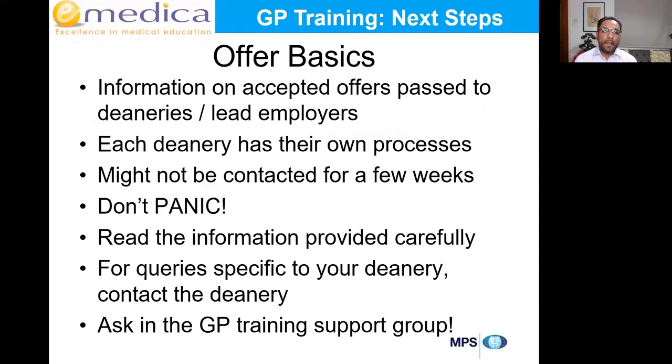Once you've accepted an offer, remember there are no upgrades possible. Wherever you've accepted an offer, that's where you're going to be training — you can't swap that with anyone else. Those of you who might get offers from the waiting list later can either accept or reject and apply in a future year. You won't have any chance to upgrade, hold, or swap.